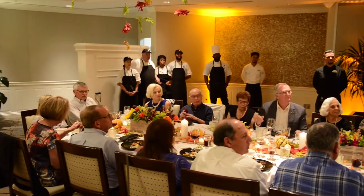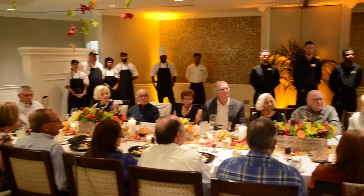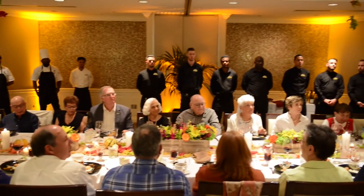You guys know I always incorporate my team. I always tell you to stop and talk to my team. Absolutely not one percent of any of this happens tonight without them.